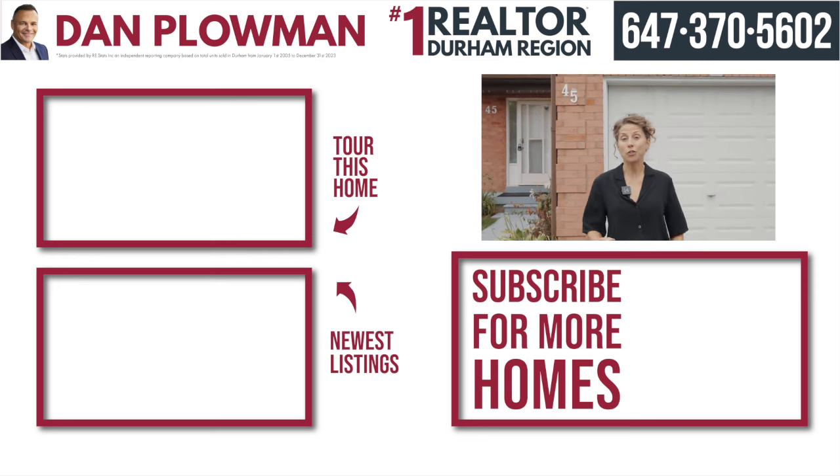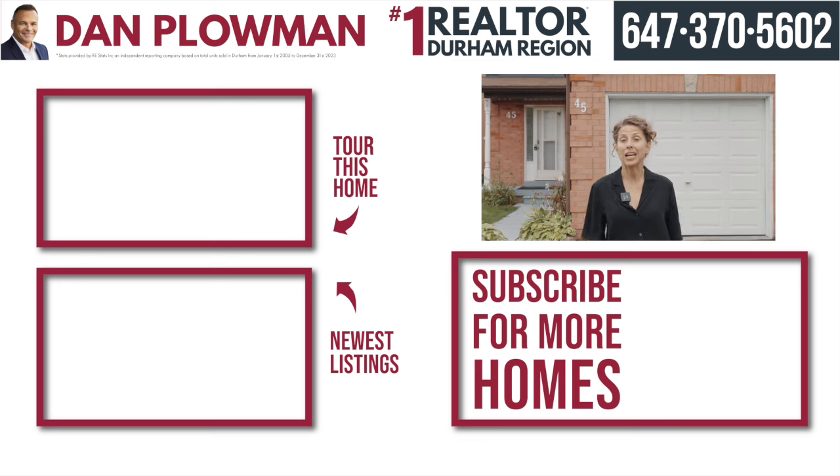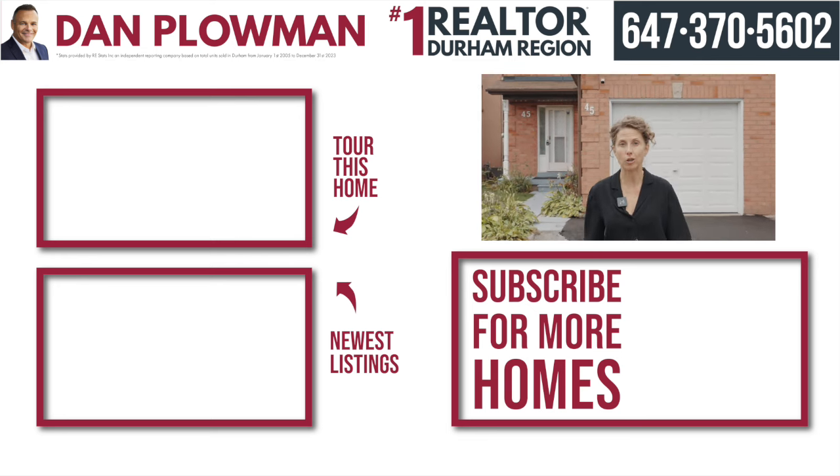Thanks for joining me on the tour today. If you want to check out this house in person, call us above — we'll be happy to take you through. And don't forget to click the subscribe button below so that you can see all of our amazing homes for sale.